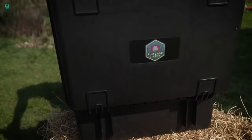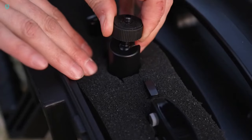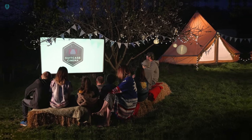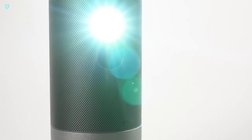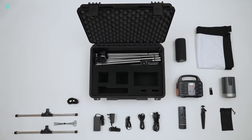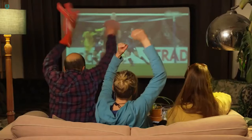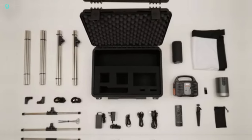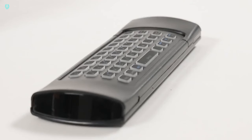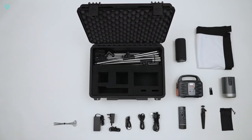Introducing the Suitcase Cinema — a compact marvel that brings the enchantment of the big screen wherever your adventures take you. Inside, you'll discover a projector with an 8-meter range, powered by its own 4,000-mAh battery. For longer movie marathons, there's an external 42,000-mAh power battery, ensuring you won't miss a single scene, even during the extended edition of The Lord of the Rings. The picture dazzles on a 2.5-meter screen, complemented by a 15-watt Bluetooth speaker with a 12-hour battery life. Enjoy movies from Google Play apps, or simply plug in an external hard disk or flash drive. The only downside is the price tag — $851 for this cinematic wonder.